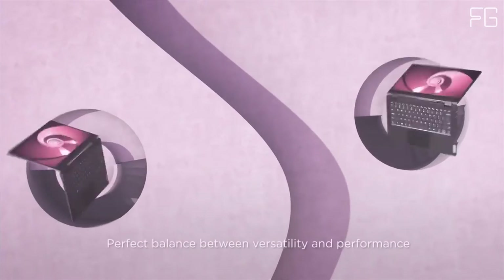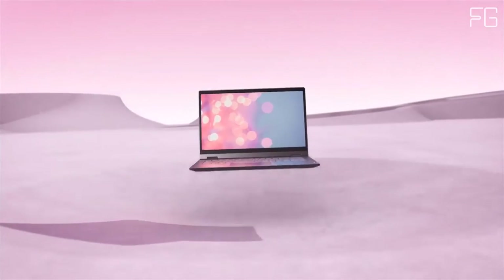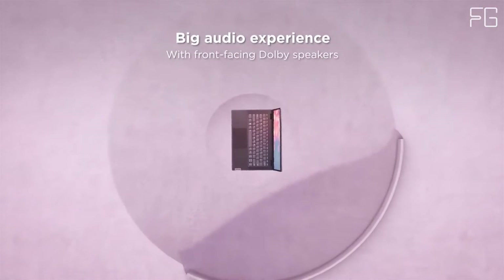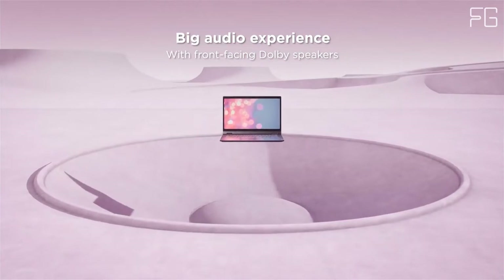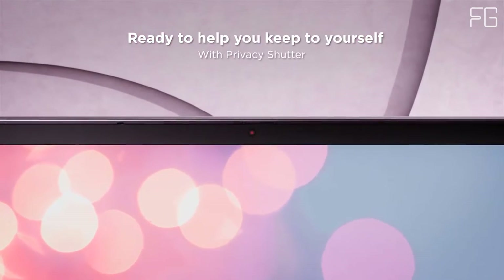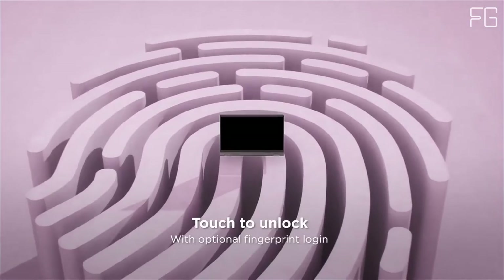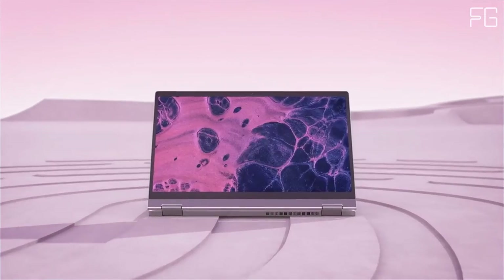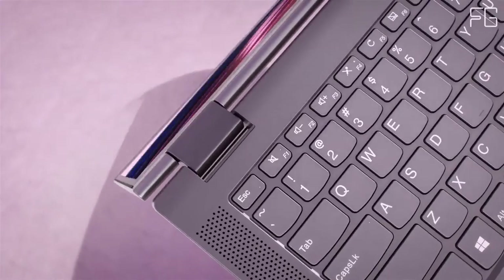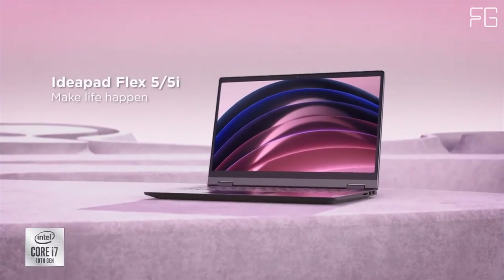Key Features: 11th Generation Intel Core Processors. 14-inch FHD IPS touchscreen and 360-degree hinge allows you to work efficiently in any mode. Long battery life makes this versatile 2-in-1 great for work, home, or school. Physical Webcam Privacy Shutter and Fingerprint Reader provide additional privacy and security. Get creative and stay on point with your tasks via optional digital pen.